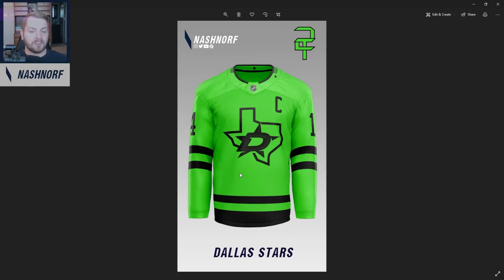Next up, we've got the Dallas Stars. Plain and simple, I took their third jersey and reversed it. Honestly, it looks pretty badass. I'm not a Dallas fan — big Preds rival — but designing this jersey was pretty cool. I really like the way this one turned out. I don't know if it would sell well, but I think it would look good on the ice. You could almost take the whole game and put green screen footage on it — make the whole Dallas Stars team look like they're in space or something. I think for that reason alone it would be pretty awesome.